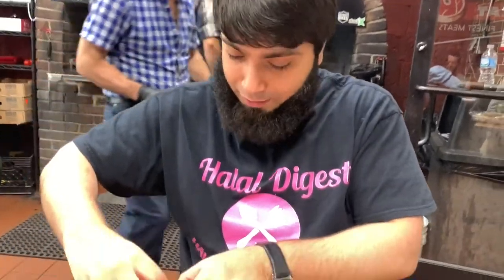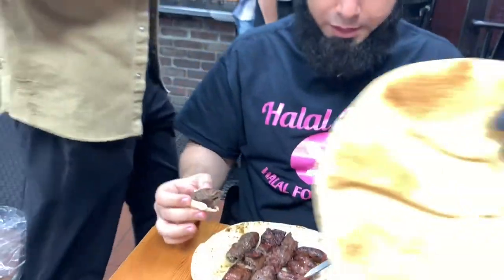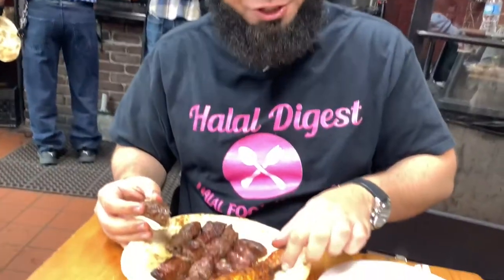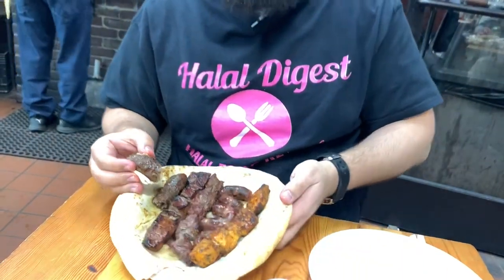We're going to try the kofta kebab first because you have to try that while it's hot. I just got the chicken by the way — we got a close-up view of that.